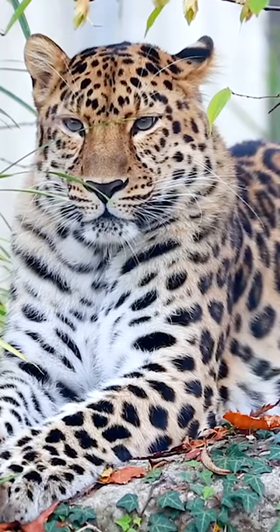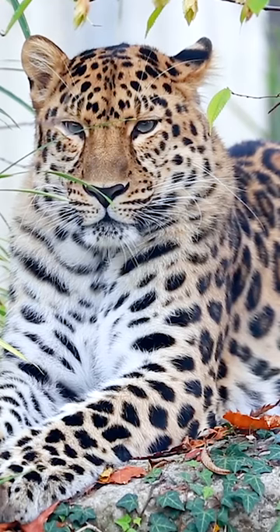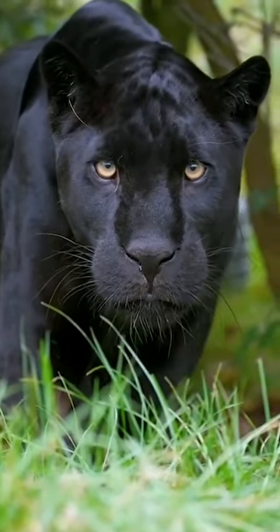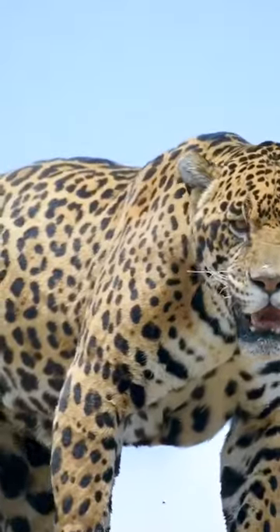The leopard with rosettes. They're called rosettes because the shape is like a rose. Black panthers have similar rosettes but we cannot see them easily because black panthers are covered with black fur. And finally we have the jaguar who has spots in the rosettes.